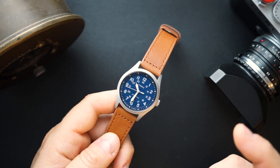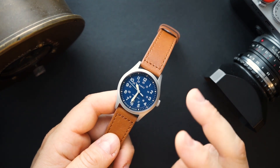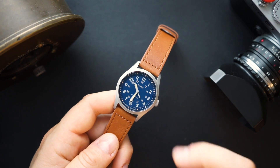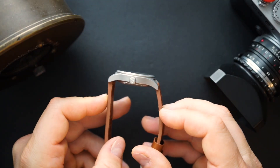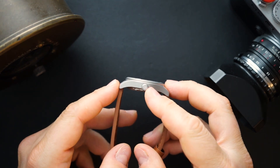In addition to this Timex James Brand collaboration, they also came out with some other watches in the Expedition North lineup that they recently announced and are currently selling on their website. There was a mechanical version in 38 millimeters, a solar version in 41 and 36 millimeters, and a quartz version in 43 millimeters.